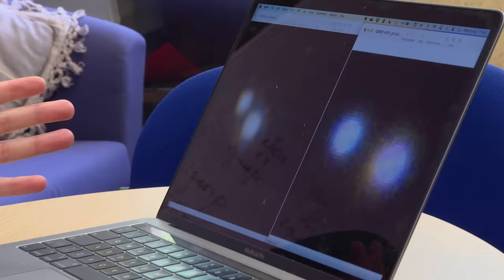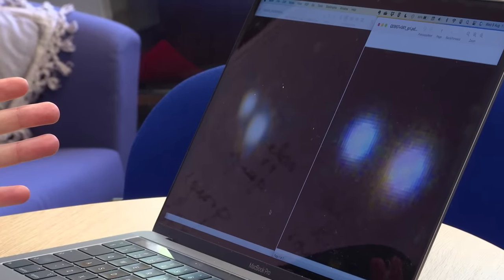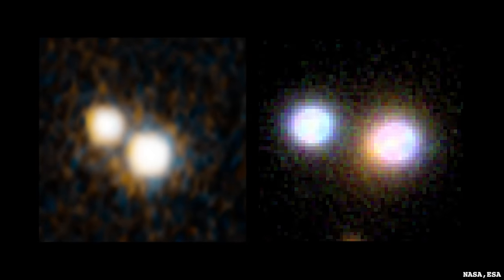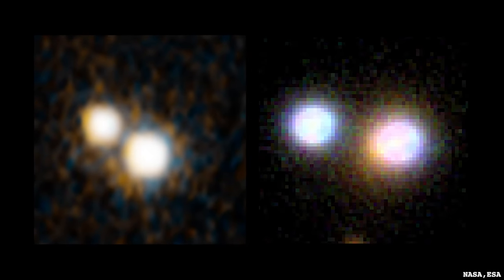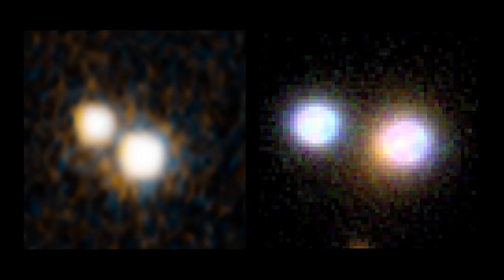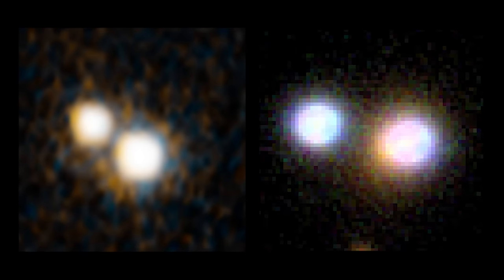Today I want to do two objects at the same time, or rather two double objects at the same time. In particular, double quasars. I've got two images here. They look superficially very similar — two little blobs — but they're actually really, really different. It takes some detective work to figure out how different they are.